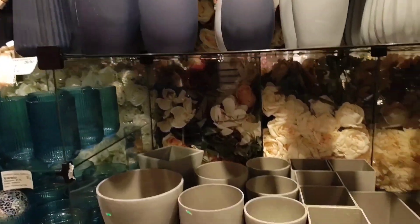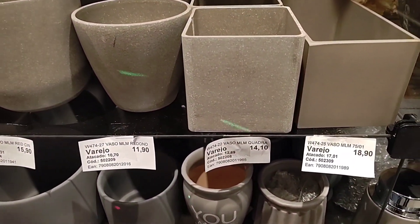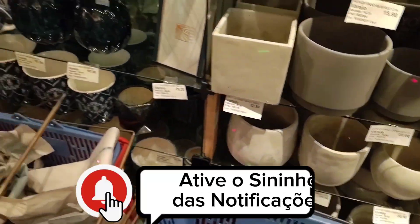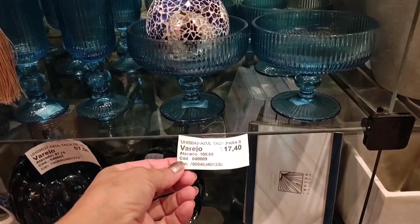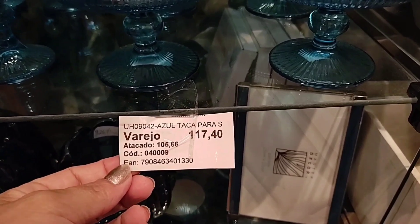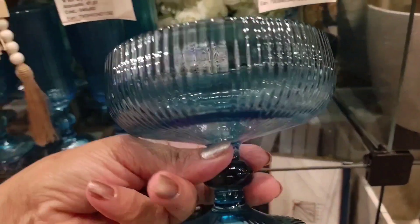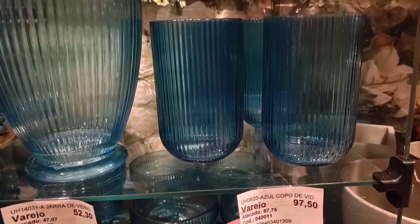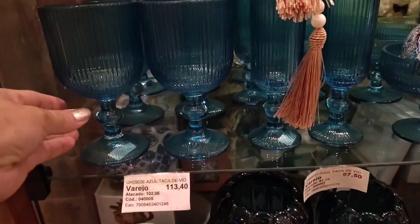Here there are various small vase models at R$15.00, R$11.50, R$14.10, R$18.90. Look at the set of taças that was on the table at the front entrance of the store. A set of 6 pieces is R$117.40 at retail price, because the store sells both wholesale and retail. Today I'm showing mostly retail prices. Sets of 6 cups at R$97.50, already R$52.30.